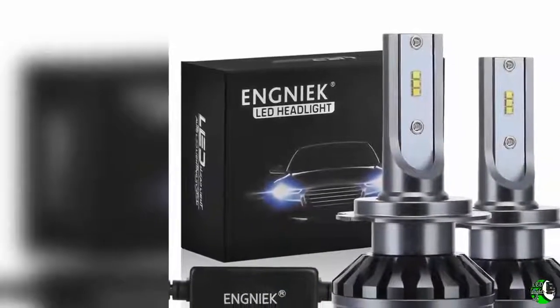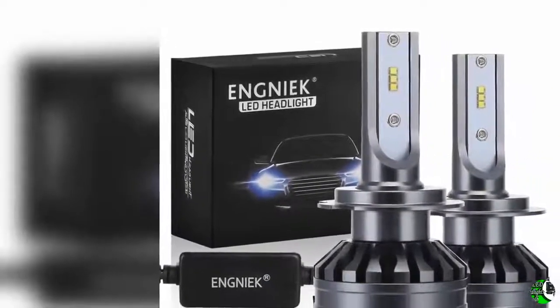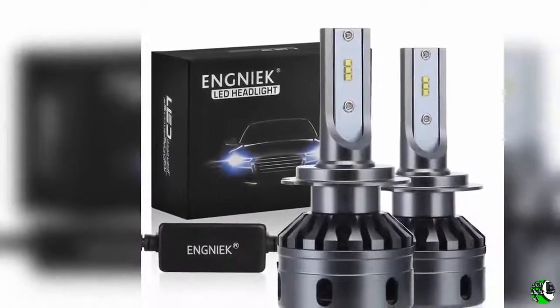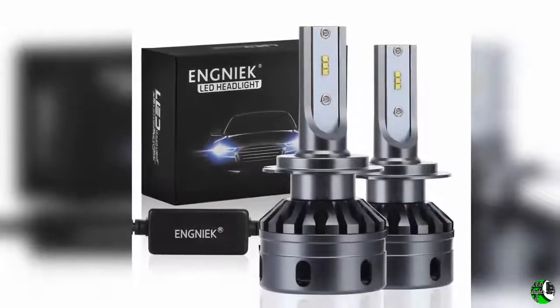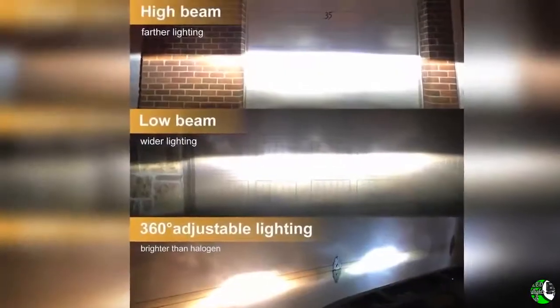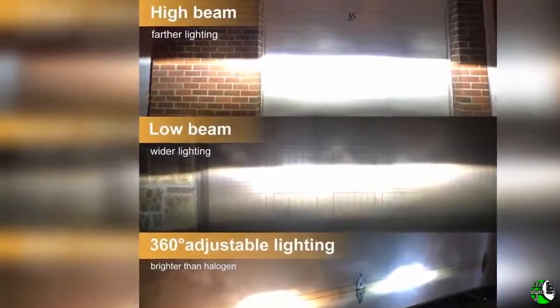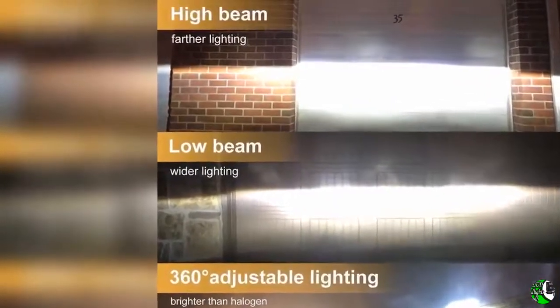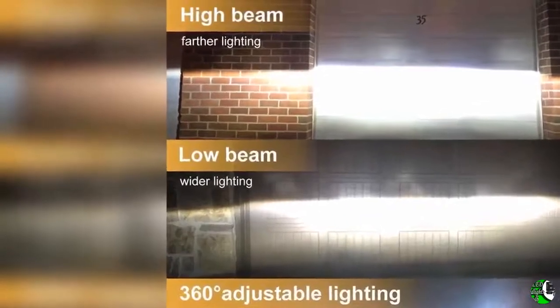Welcome to our channel. The Climax International product details: name H7 LED headlights bulb all-in-one conversion kit, 42 watts, 13,000lm, 6000K, no dark spot headlamp, pack of two.